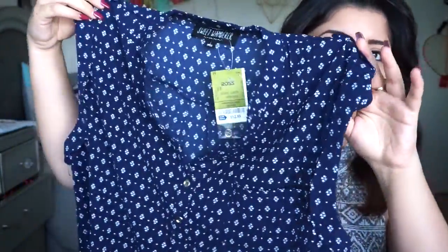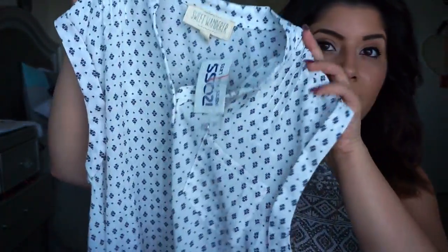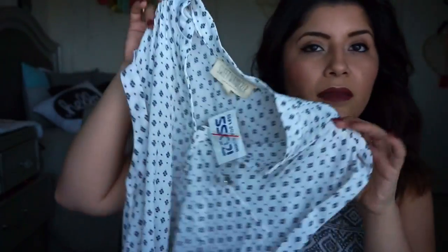I did find some pieces that I really liked. So I got this shirt right here, this blouse, and it's really simple and cute. It's a chiffon material, has buttons on the sleeves, and I bought the same shirt in a different color — that's how much I liked it. These shirts were $12.99. This is the other one I got, same style but in white. It's so cute.